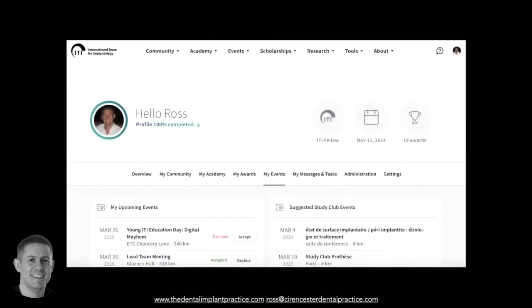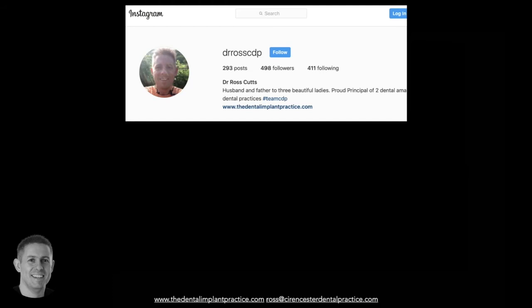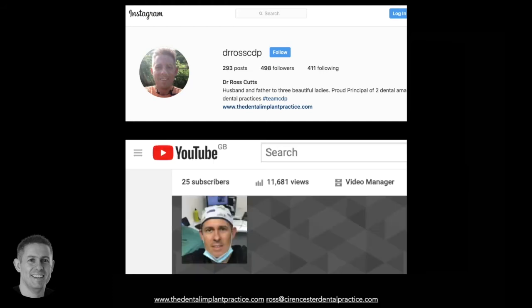I'm Ross, based in the UK, and I'm an ITI fellow, which means I'm very geared towards evidence-based implant dentistry. I'm also heavily involved with postgraduate education and run the ITI study clubs for the UK and Ireland. I have a social media presence on Instagram and Facebook, and a YouTube channel with surgical videos ranging from simple, straightforward placements up to rather complex placements - a useful resource.